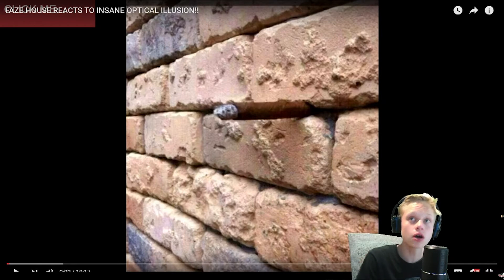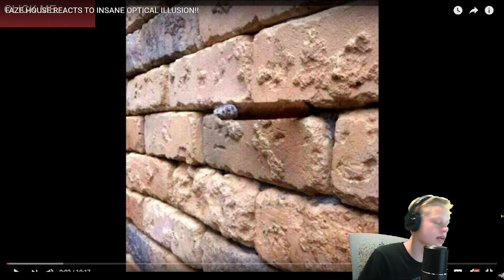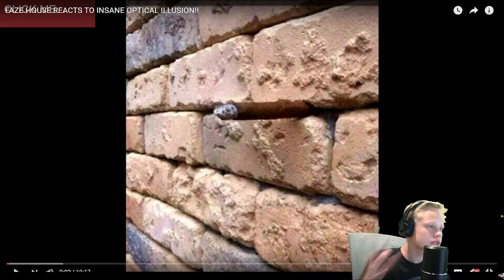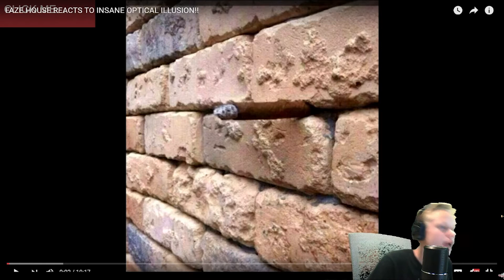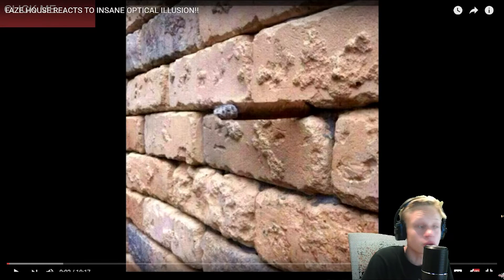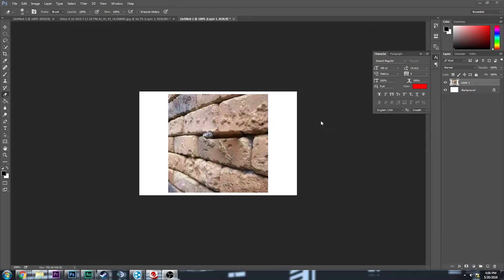Once you see it, it's like every time you look at this picture that's all you see. I've seen this picture before on Twitter and I looked and looked and I was like, I don't see anything. I tried concentrating on this rock in the middle thinking that was something, but there is a cigar in the wall that looks like just a brick wall. I'm here in Photoshop and I'm gonna try to select it — do you guys see that right there?